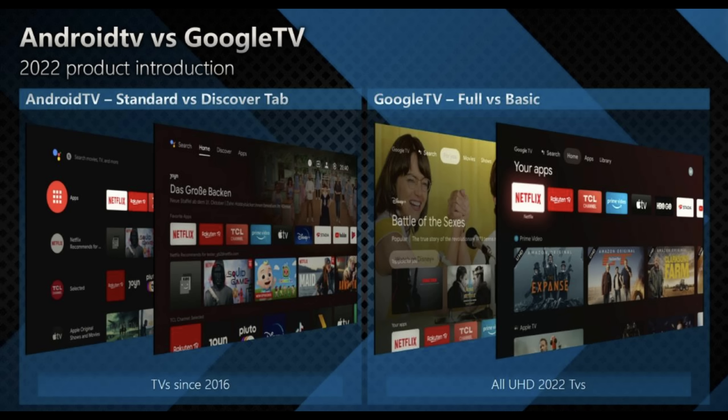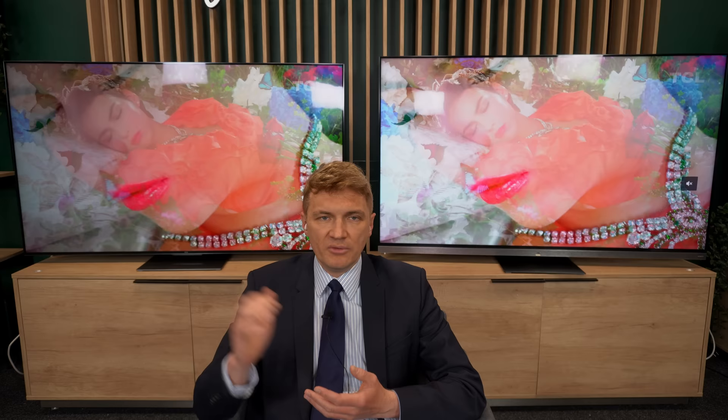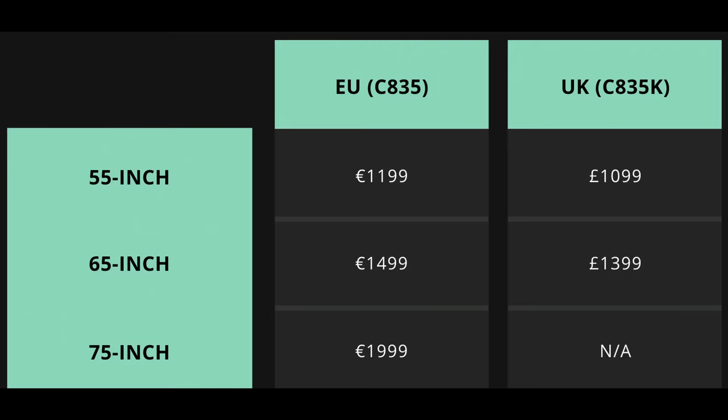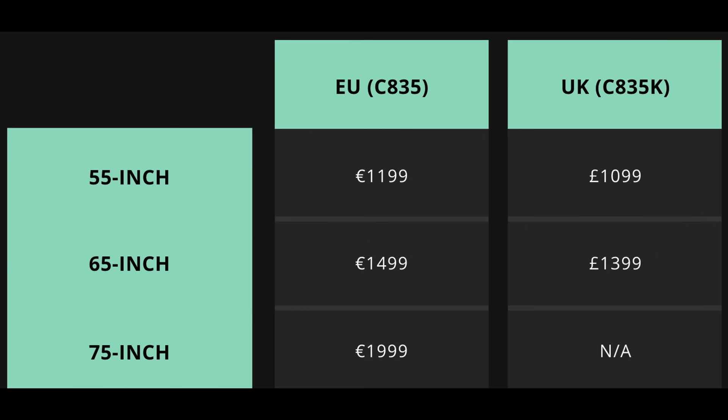What is the pricing and availability for the C83 and C93? The C83 will be available in three sizes — for example, the 65-inch will be available at 1499 euro. I will send you separately the prices for Europe and the UK so you will be able to show them. Both 65-inch TV sets should be on the way to you for review. I think you will be able to say the first few words, and we will see you at IFA. Okay, thank you Marek. Goodbye.